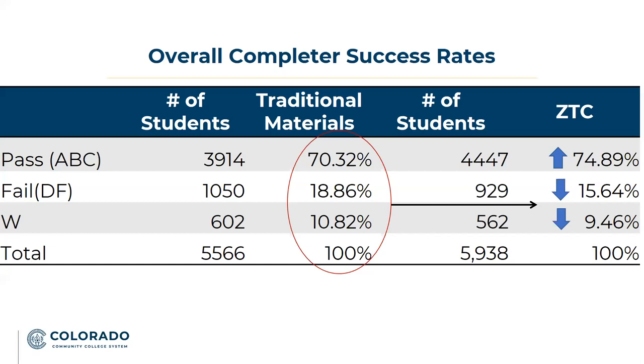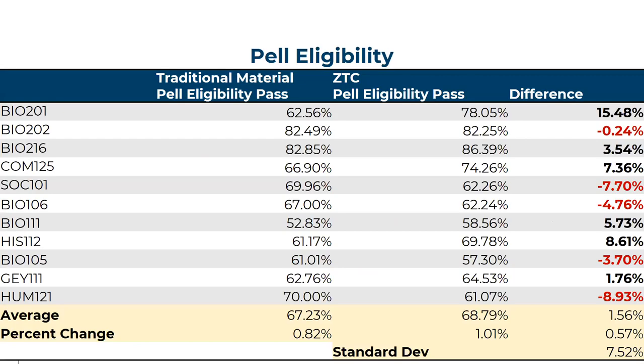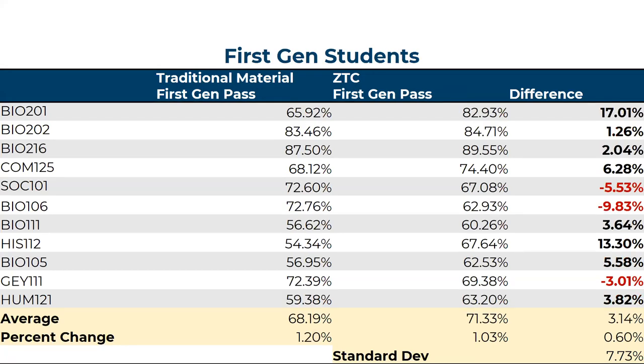The data shared today covered one academic year, but we've now reached the point where we can pull two full academic years of data. It will be very interesting to see how, as we do maintenance, make updates, and improve our courses, the pass rates change for students. This was just the first year of zero textbook cost for these courses, and as we continue to mature our processes and course materials, we expect to do even better work and increase pass rates for all student populations.